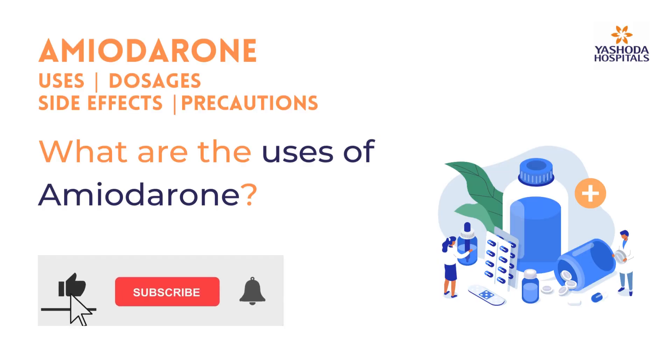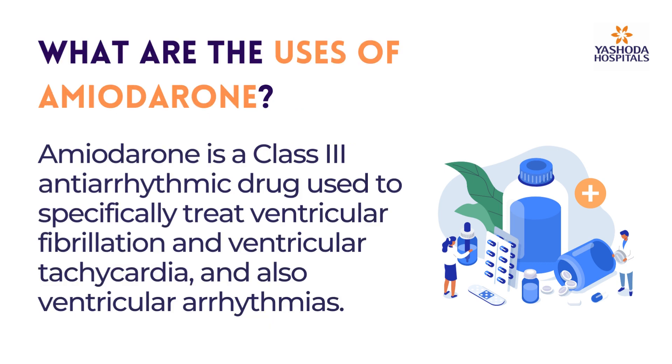What are the uses of amiodarone? Amiodarone is a class 3 antiarrhythmic drug used to specifically treat ventricular fibrillation and ventricular tachycardia, and also ventricular arrhythmias.